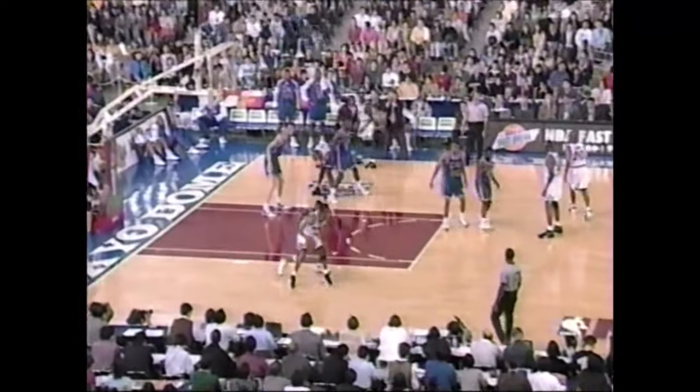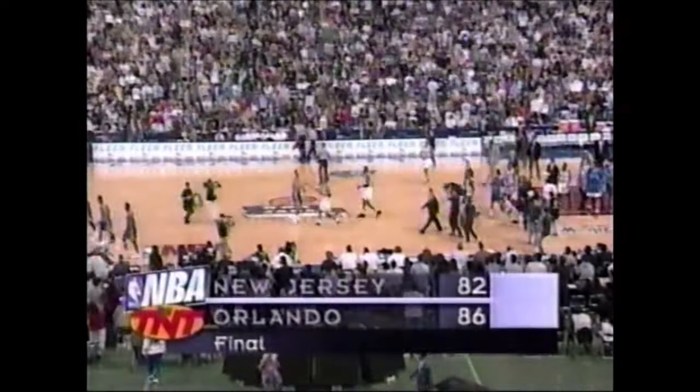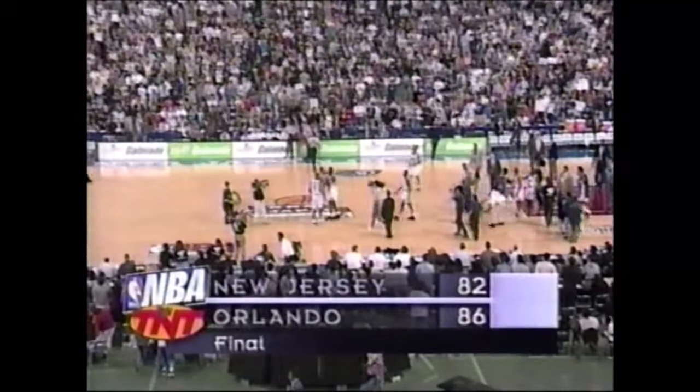Here's a clear out. Hardaway lost it — oh, that was a foul. As the Orlando Magic hold on to win it by a final score of 86 to 82.